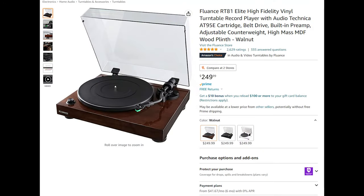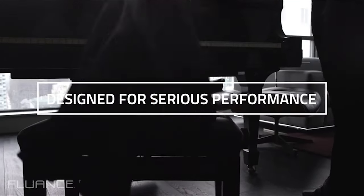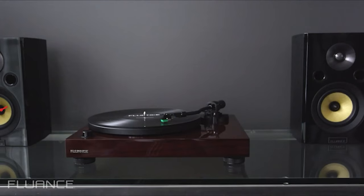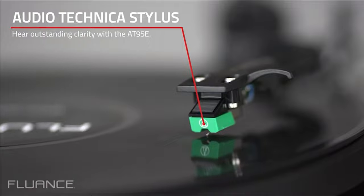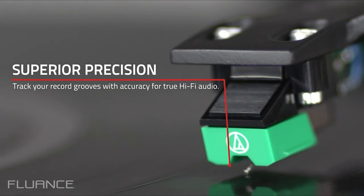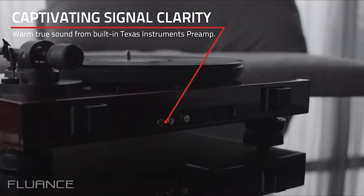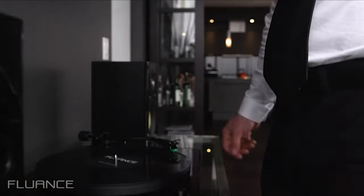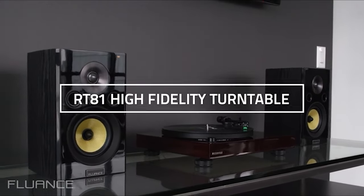Fluence RT81 Elite High Fidelity Vinyl Turntable Record Player — Fluence's RT81 plays traditional LP and EP vinyl records with stunning quality that achieves the purest sound reproduction. When you want the absolute best in music performance, pull out your favorite 33⅓ or 45 RPM records, hook up your sound system, drop the needle, and immerse yourself in the Fluence RT81. Premium components allow this belt-driven turntable to produce a pure uncompressed listening experience that recreates the performance the way the artist intended.